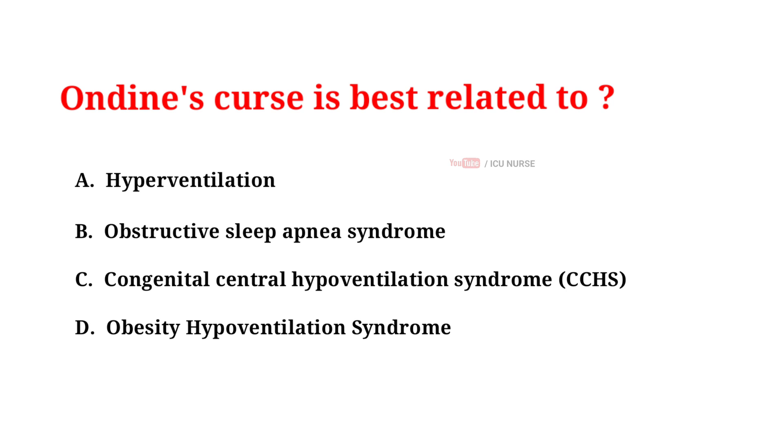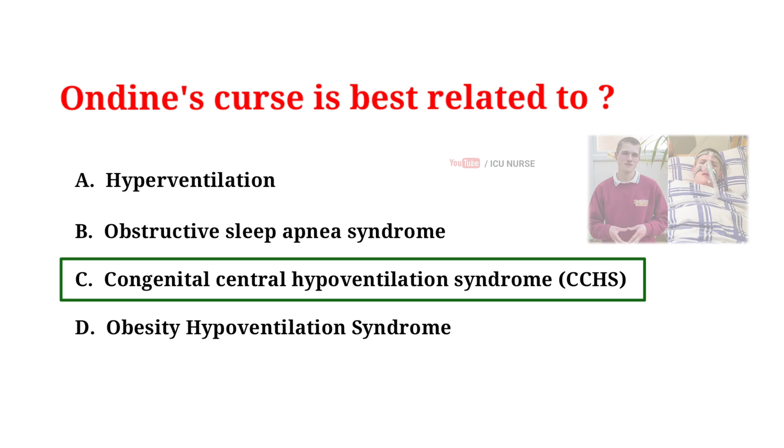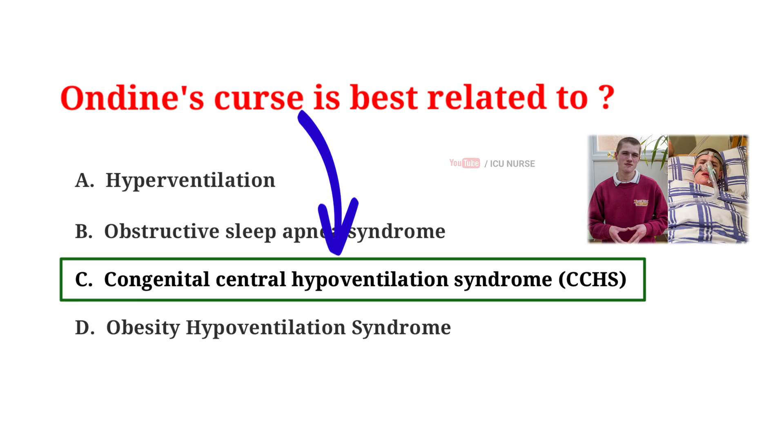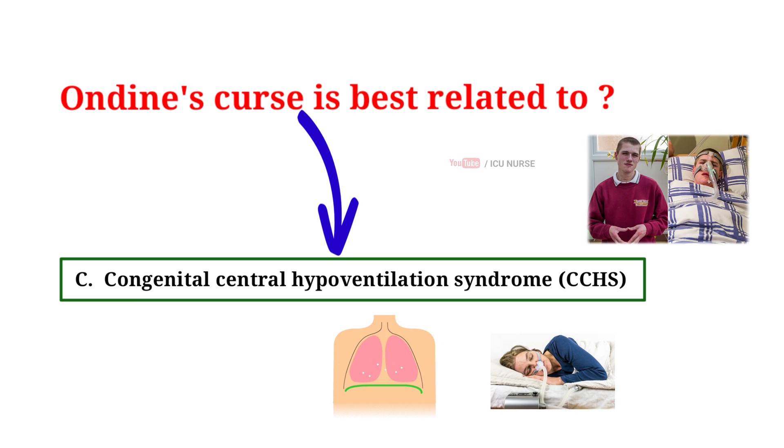The correct answer is C: Congenital Central Hypoventilation Syndrome. Ondine's Curse is also known as Congenital Central Hypoventilation Syndrome. It is a rare condition where the body's automatic breathing control doesn't work properly, especially during sleep. This can lead to shallow breathing or even pauses during breathing, causing low oxygen and high carbon dioxide levels in the blood. Treatment usually involves using a breathing device during sleep to support breathing and prevent complications.